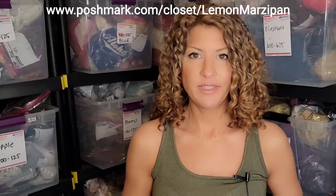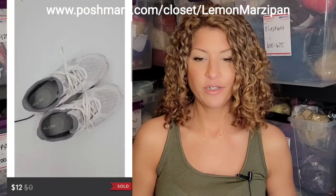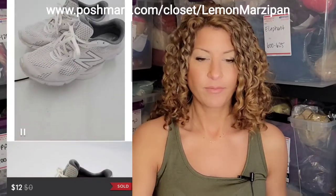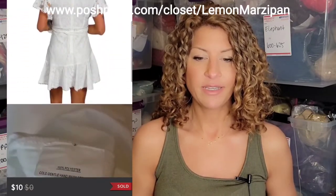We ended the week with this final sale: a pair of New Balance Comfort Ride sneakers in white — they sold for $12. And this beautiful Selfie Leslie lace wrap mini dress with white tassels and short sleeves sold for $10.